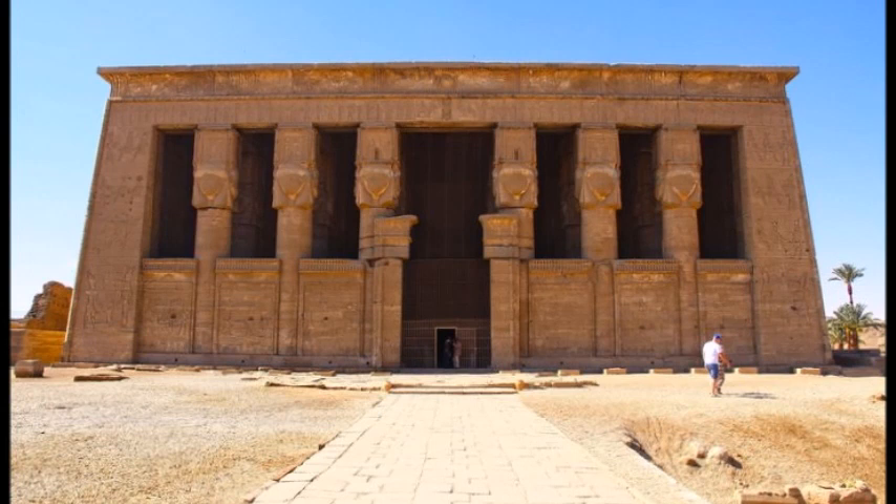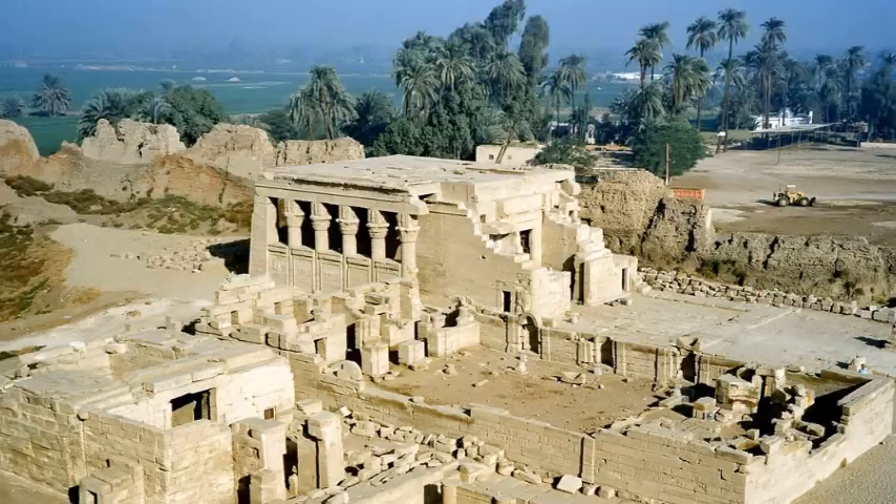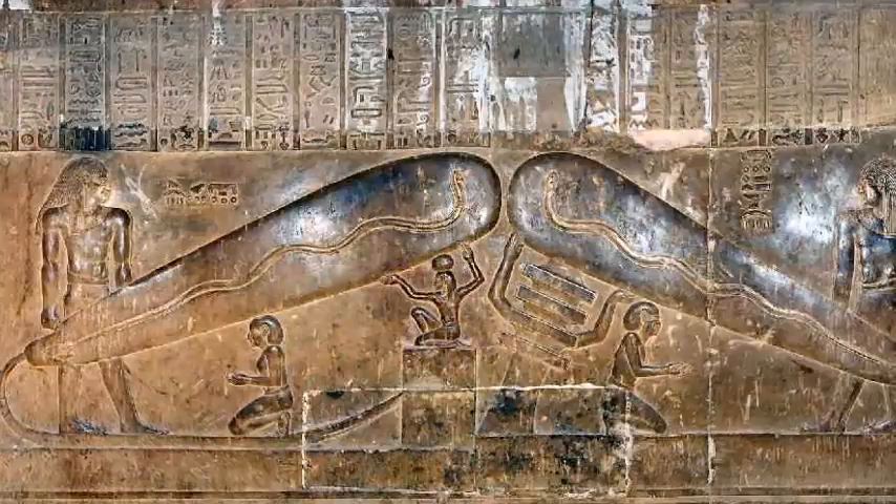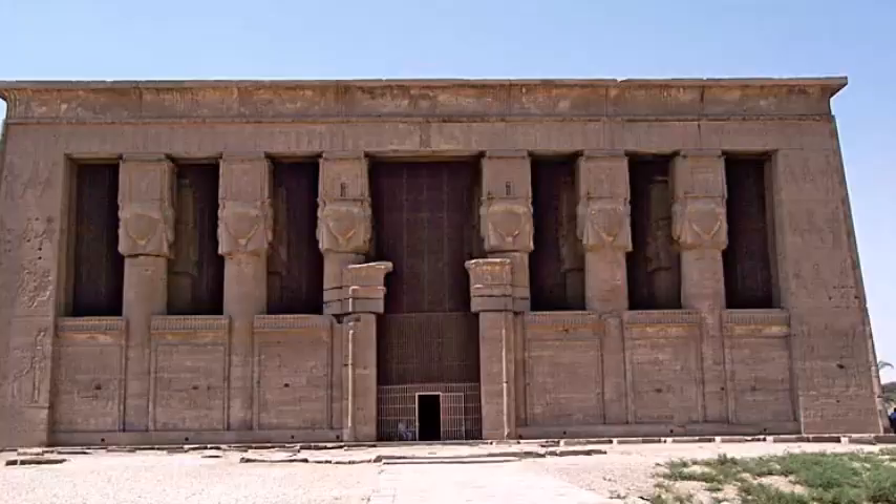The Dendera Temple Complex is one of the best preserved temple complexes in Egypt. The complex covers approximately 40,000 square meters, and is also the site of the famed Dendera Light Relief. Dendera is an incredible site.